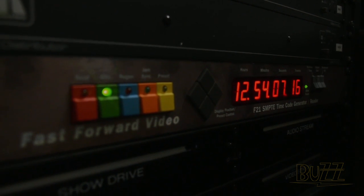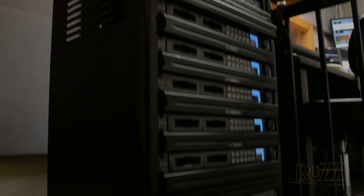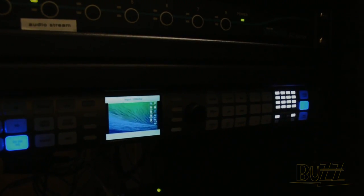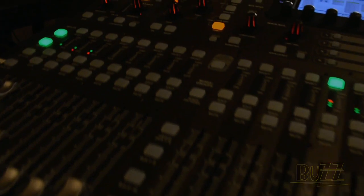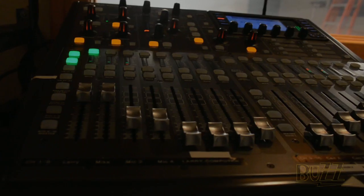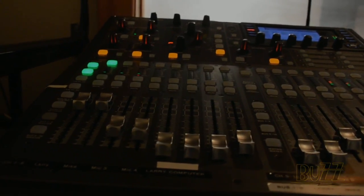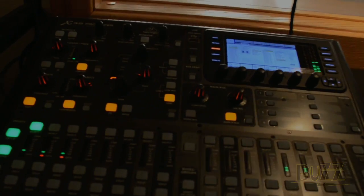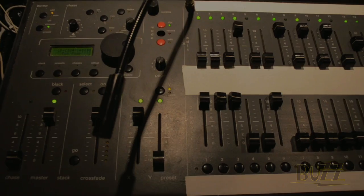We also added a Teranex format converter to allow us to change frame size, frame rate, or even sync to any external source in real time. This is the other half of the Behringer system — their X32 Producer mixing console. This gives us multiple outputs for streaming and recording, as well as split feeds for telephone and Skype interviews and studio monitors, all without any feedback.